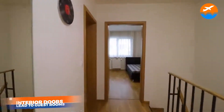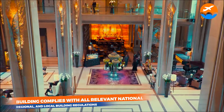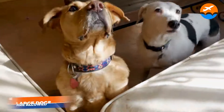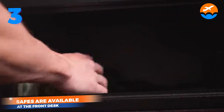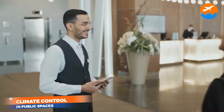Continuing the facilities list — 9. Interior doors lead to guest rooms. 10. Building complies with all relevant national, regional, and local building regulations. Number 2: In-house services offered — 1. Large dogs are allowed. 2. Pets are welcome. 3. Safes are available at the front desk. 4. Ice maker. 5. Climate control in public spaces.